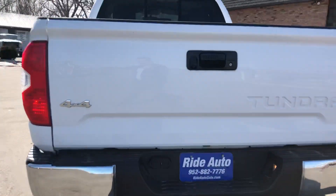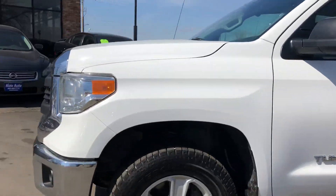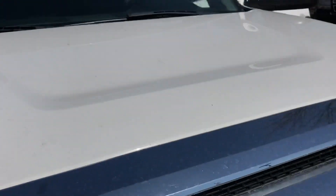As you can see the body is in really nice shape. It's got the tinted windows with the rear slider, running boards, alloy wheels, clean title vehicle, fog lights. Beautiful design by Toyota here — no hail damage, clean title vehicle.